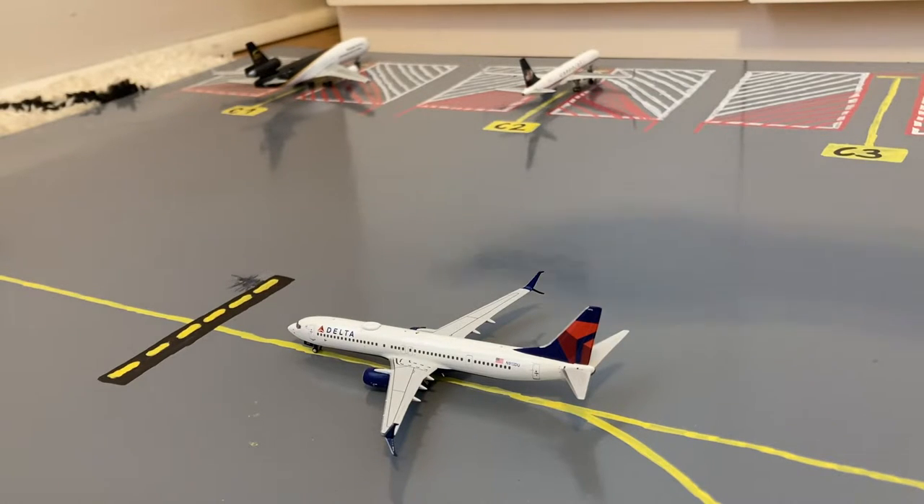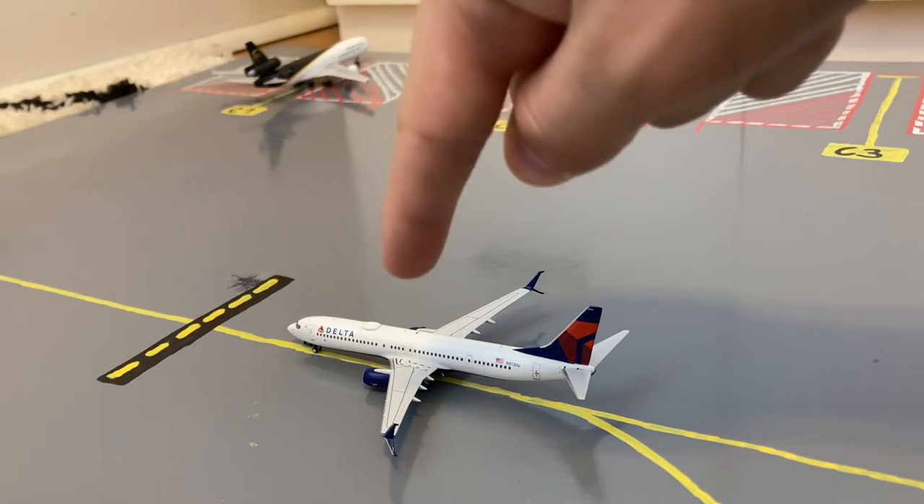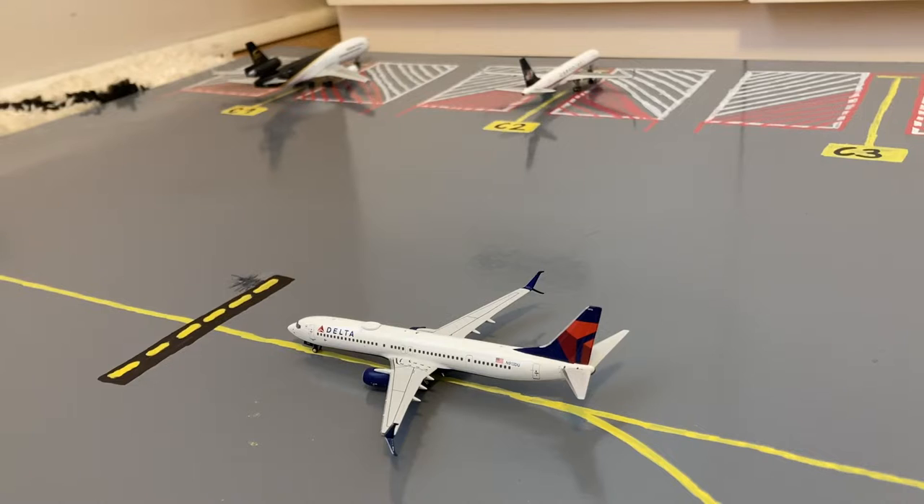Here on the taxiway right next to the cargo stands is this Delta 777-900 in their normal livery. He's taxiing out for a flight out to Atlanta after coming in from Salt Lake City.